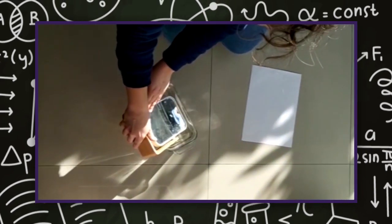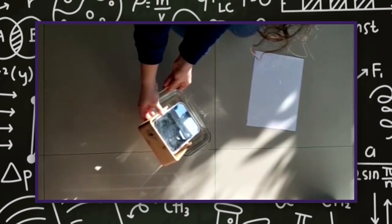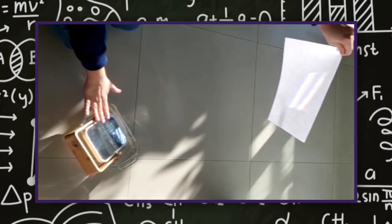Ponemos el espejo en el agua y lo orientamos hacia el sol. Una vez ubicado, lo inclinamos hasta encontrar el ángulo correcto para que la luz del sol incida sobre él. Utilizamos la hoja blanca para proyectar la descomposición de la luz. Si utilizamos una caja para oscurecer, el arcoíris con todos sus colores se va a formar ante nuestros ojos.